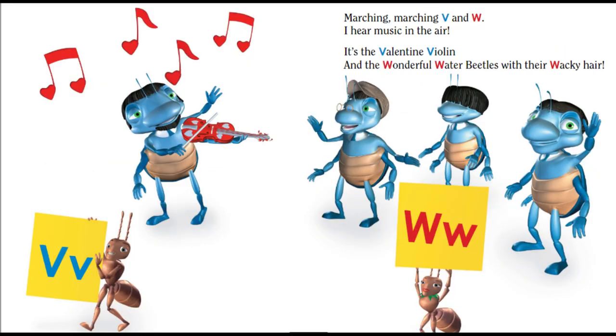Marching V and W. I hear the music in the air. It's the valentine violin and the wonderful water beetles with their wacky hair.